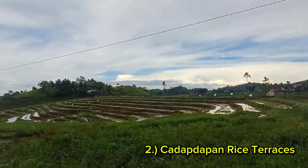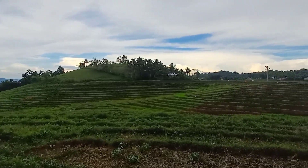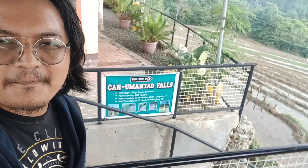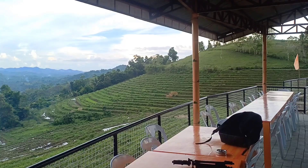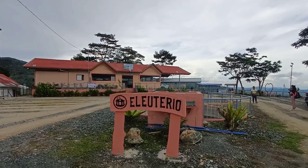Number two: see the rice terraces of Kadapdapan. Who would have guessed that the famous Banaue rice terraces has a smaller version located here in Bohol? The Kadapdapan rice terraces is located just above Kanumantad Waterfalls. The majestic terraces are located inside and managed by Eliterio Farms.